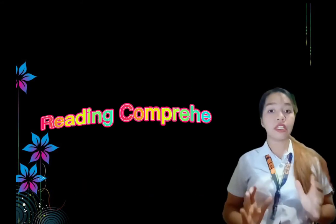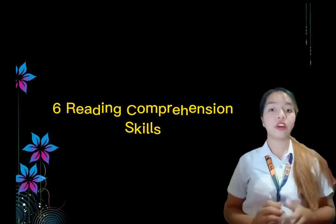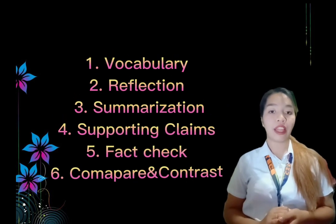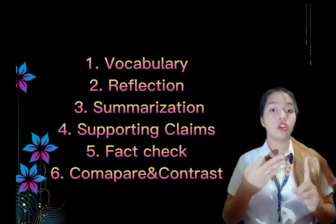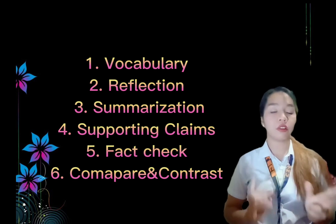Next, let's move on to the reading comprehension skills. We have here six reading comprehension skills: vocabulary, reflection, summarization, supporting claims, fact check, and compare and contrast.